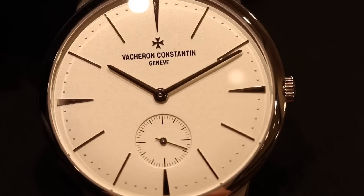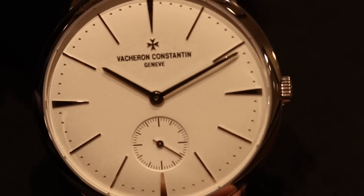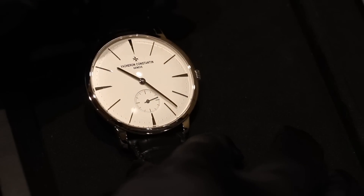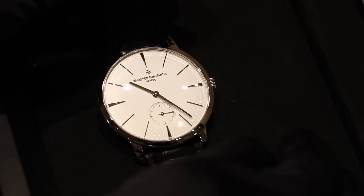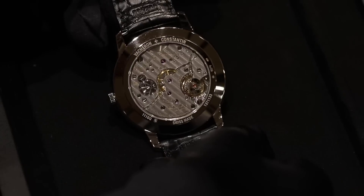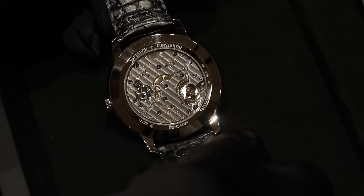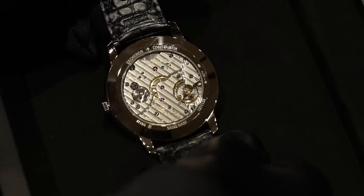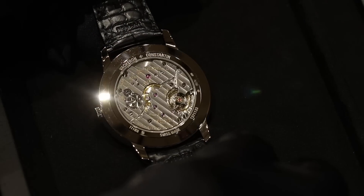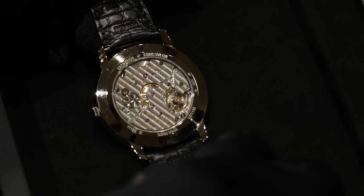The Patrimony is really, for us, an icon of elegance. We have very long indexes which are curved, a dial which is also curved, a pearl minute track, a pair of hands with just a small seconds — and that's it. It's a very pure, essential design, and we have a wonderful movement inside: caliber 4400. This particular model is 42mm in white gold, and we have it also in 40mm and 36mm.